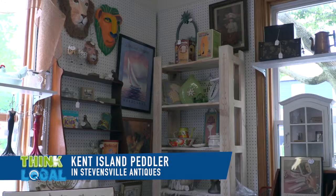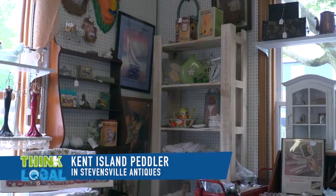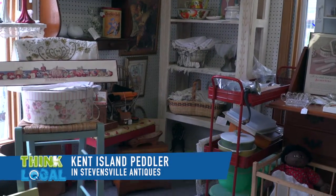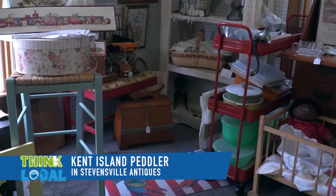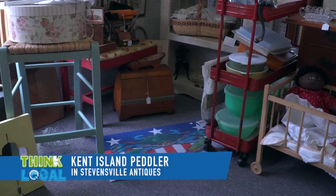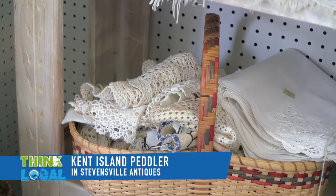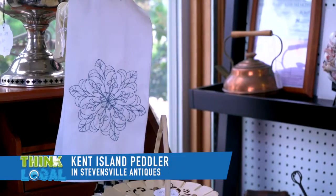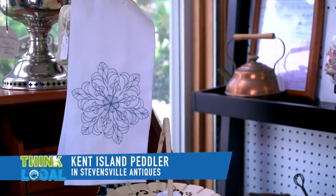We're here with Rini, and Rini has a fun booth. Rini, tell me about some of the items that you have. Well, one of my biggest sellers are the antique doilies. Young people today are starting to buy them and enjoy them. I grew up with them in my home and then they disappeared for years, but now they're coming back. People love them — the antique tablecloths, the doilies, the runners.